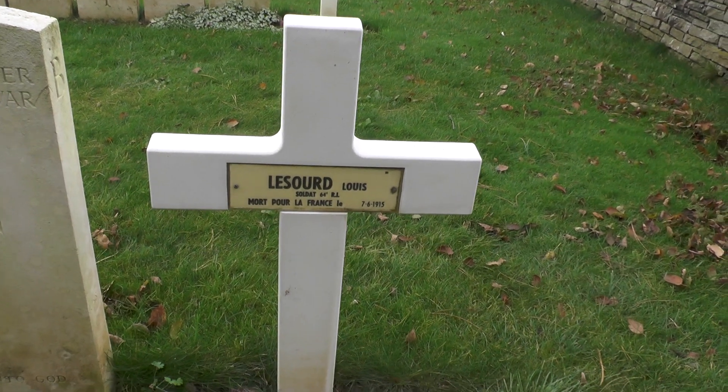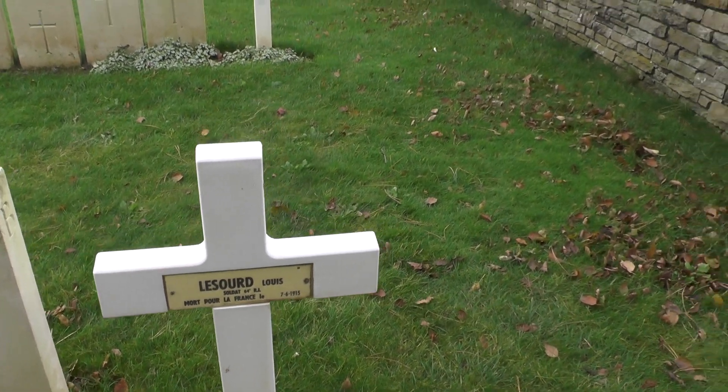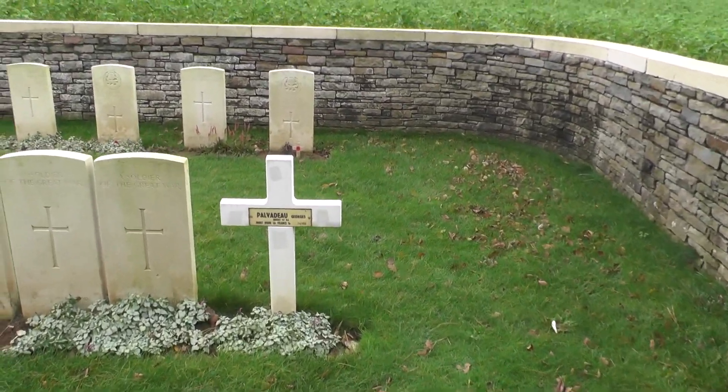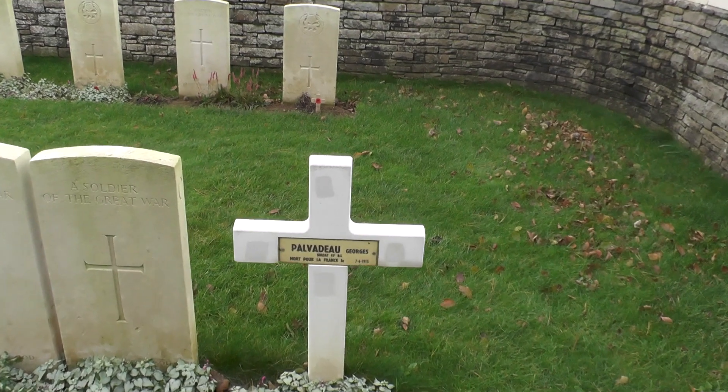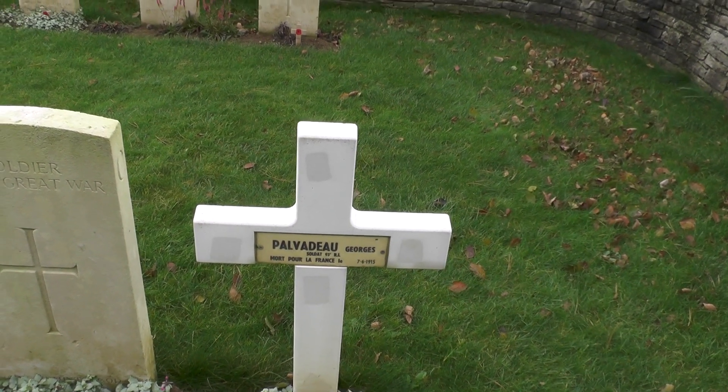Died for France, 7th of the 6th, 1915. And Georges Palvadou, again same date of death, 93rd rifle.